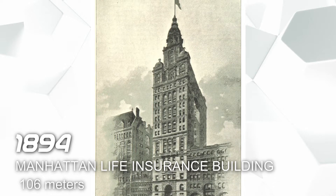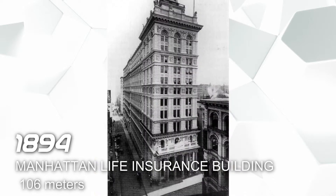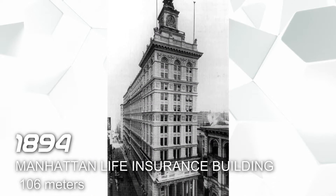In 1894 we have the Manhattan Life Insurance Building, also located in New York, and it has a height of 106 meters. This building is used for commercial offices.